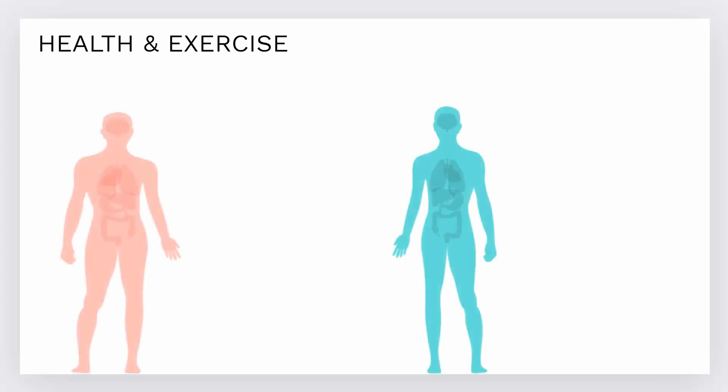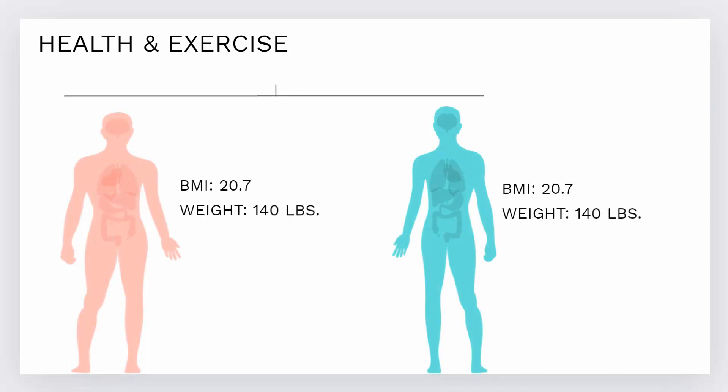Exercise provides one of the most pronounced transitions from unstable to stable lesions, predominantly with resistance training, not cardio. However, doctors are required to use body mass index as a measurement. Let's look at an example of what that means.